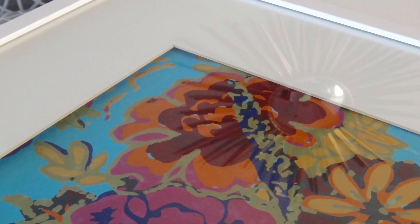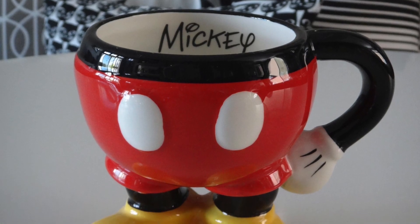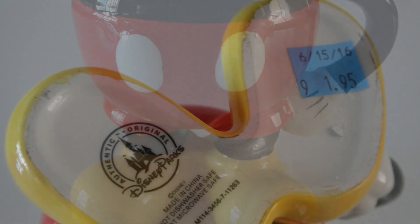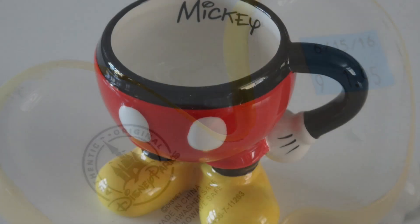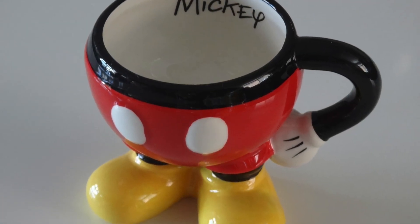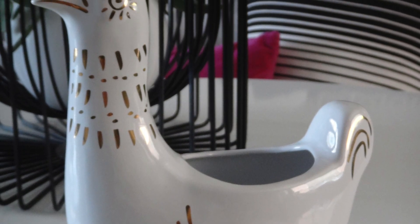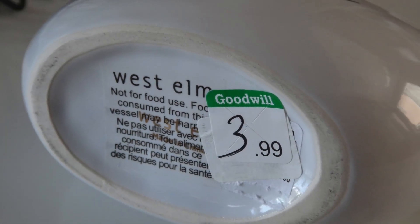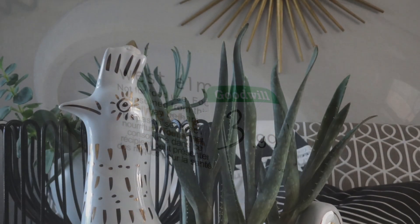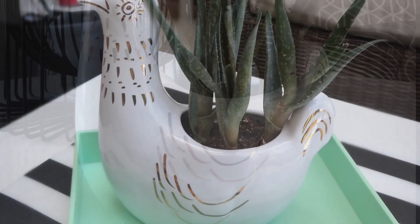I knew my daughter would really enjoy this Mickey mug, so I picked it up for her — it only cost $1.95. This next piece caught my eye right away at Goodwill. It's actually from West Elm and it cost me $3.99. It's a chicken planter.